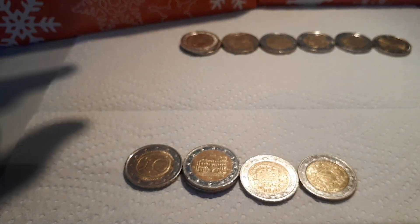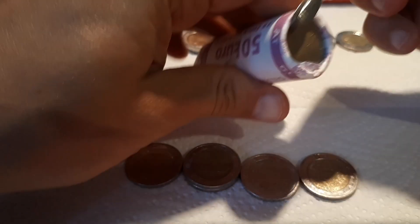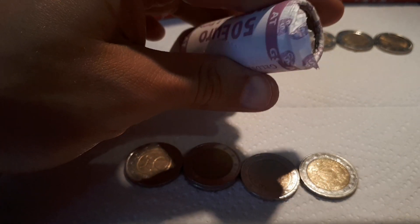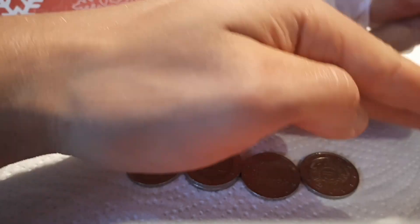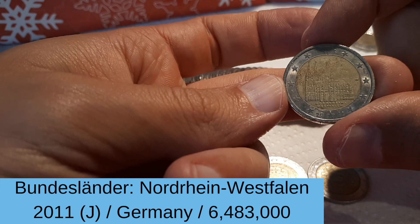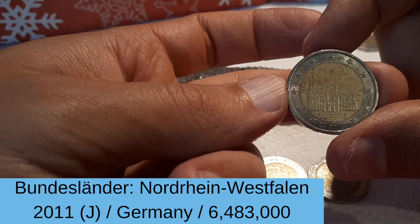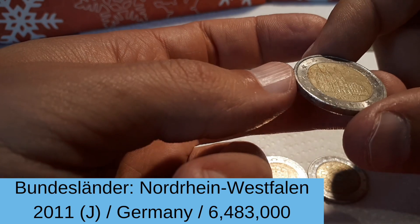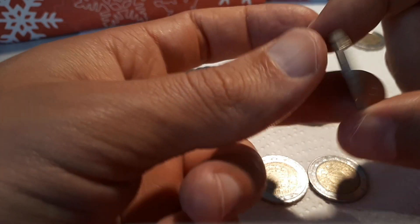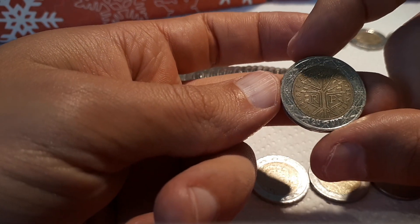And another Rheinland-Pfalz, mint mark G, 2017 Germany. We move on to our next row — you can already see that there's a commemorative at the end. It's also a German one from the Bundesländer series — North Rhine-Westphalia 2011, with the mint mark J. So far, only German commemoratives.